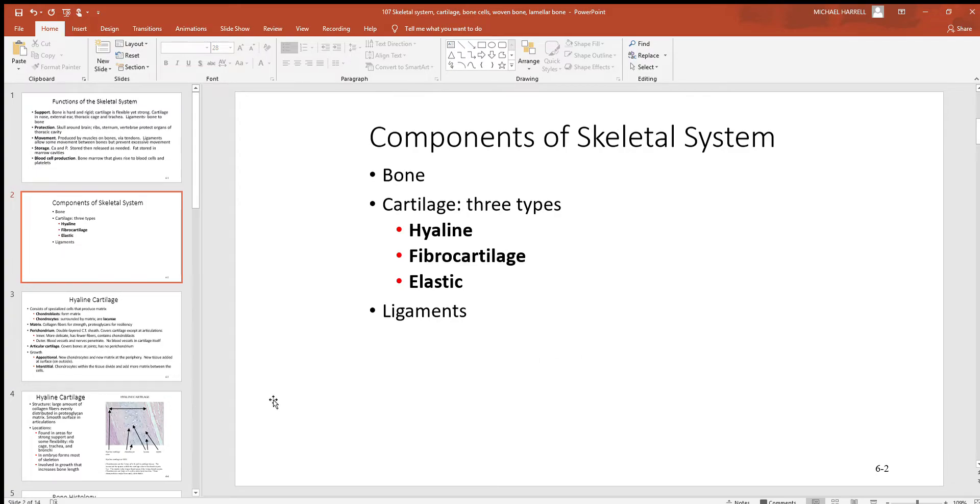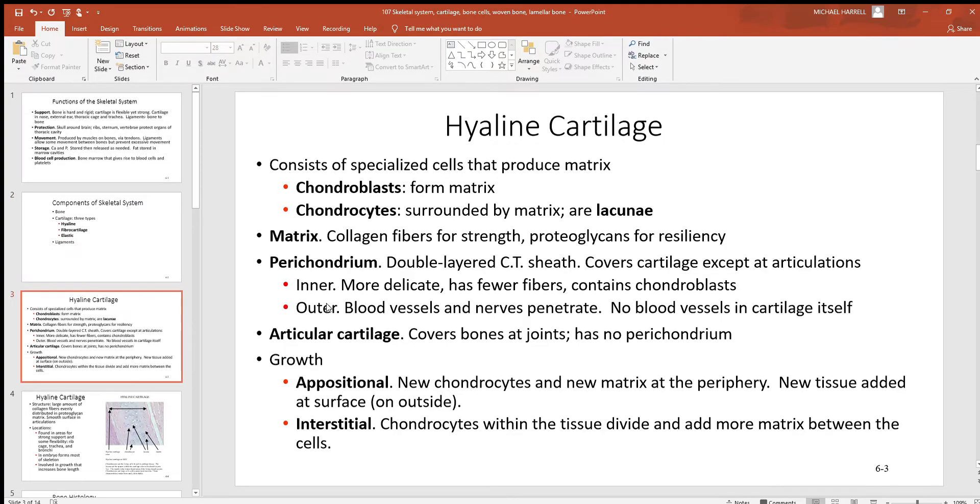Let's look at the components of the skeletal system. Bone — we'll look at different types further along. Cartilage: remember from a previous video there are three different types — hyaline, fibro, and elastic. They're often closely associated with bone, and hyaline cartilage is what most all of our bones were early in development. And there again are the ligaments holding bone to bone.